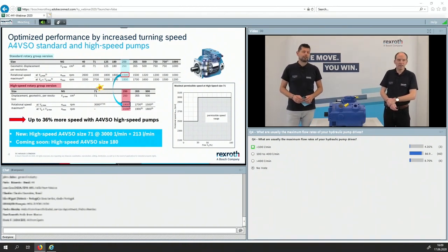The star is for the size 71, which is relatively new in our program. This pump can reach up to 3,000 RPM, which means you get 213 liters per minute out of it — quite a lot for such a relatively small pump. And not to forget, coming soon there will be a size 180. The final speed is under evaluation at the moment — there are some tests to be made — but as soon as it is available, it will be announced.